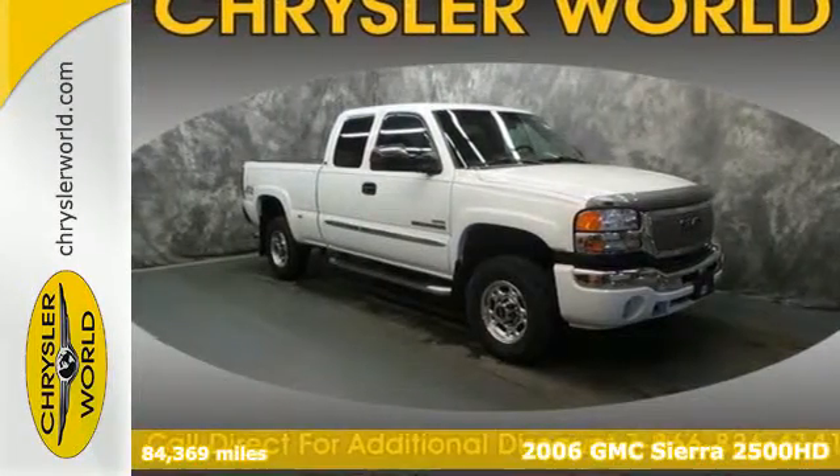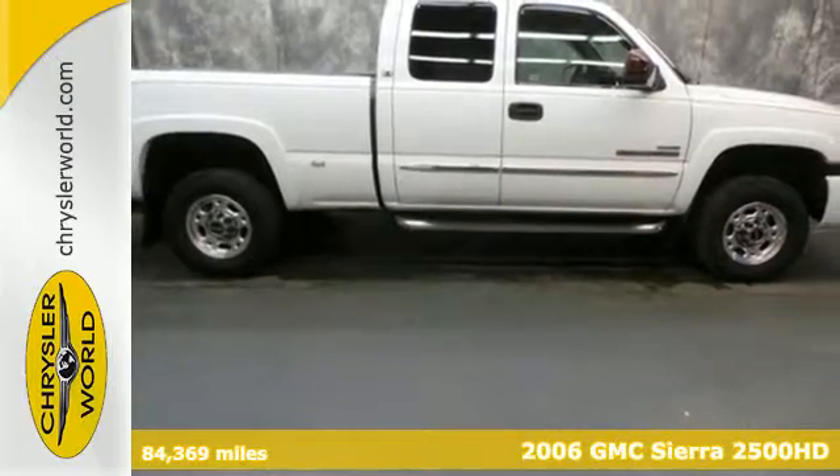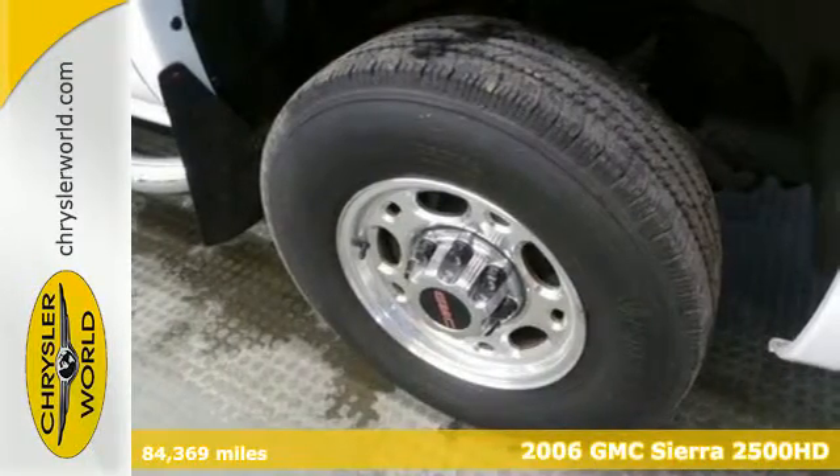It's a 2006 GMC Sierra 2500 HD. You work hard, and this Sierra will be right in step with you. It might even outwork you.